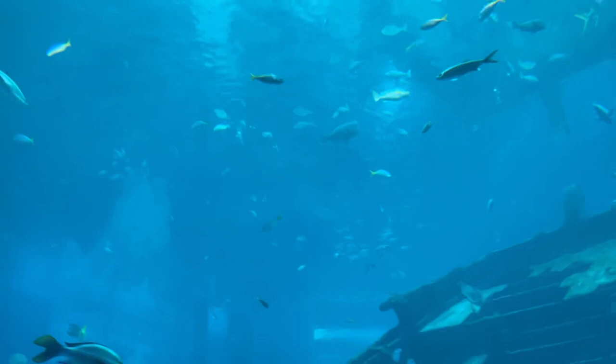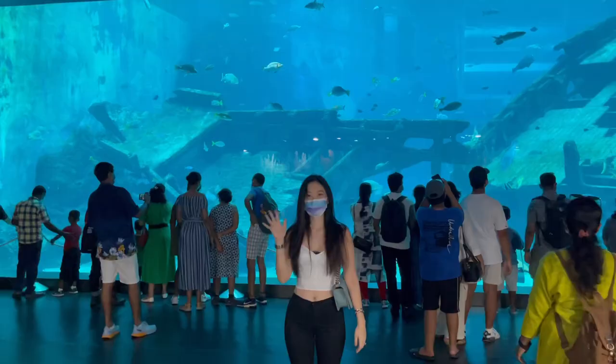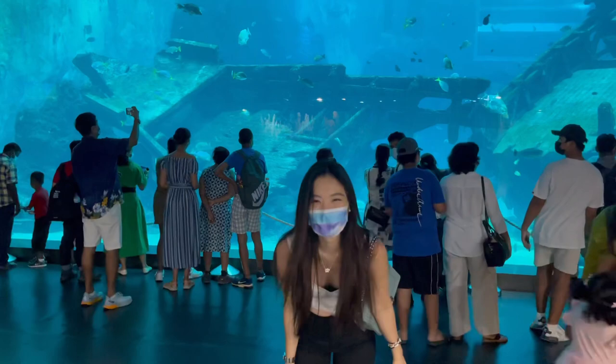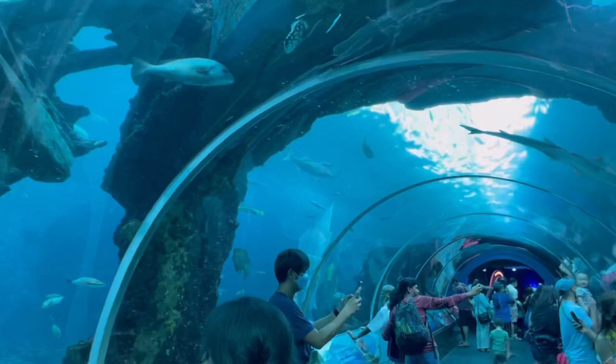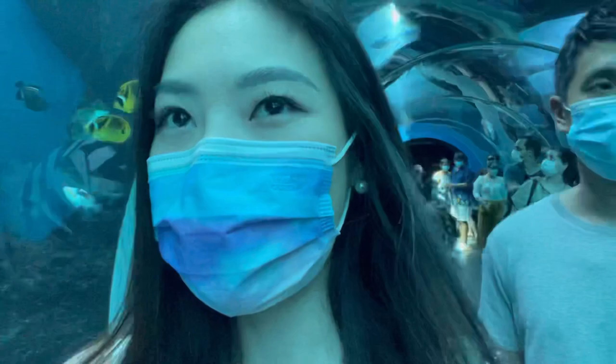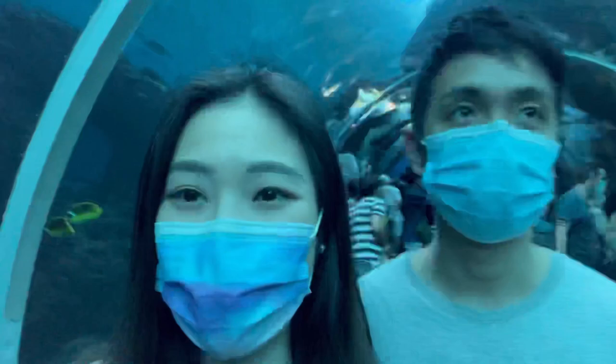So we're here at the aquarium and this is the first thing that we see when we enter — it's really so, so big and really pretty as well. Just in comparison, this is how small I looked compared to the big aquarium. It's super crowded, I think because we came on a Sunday, but it's still very nice, even though I think there's more people than fish here.